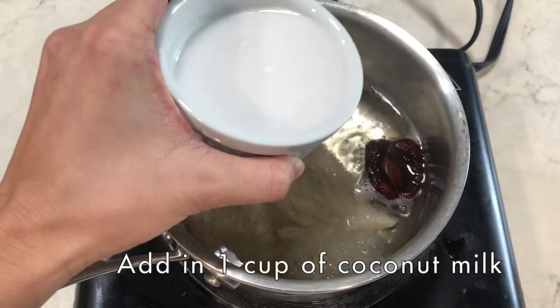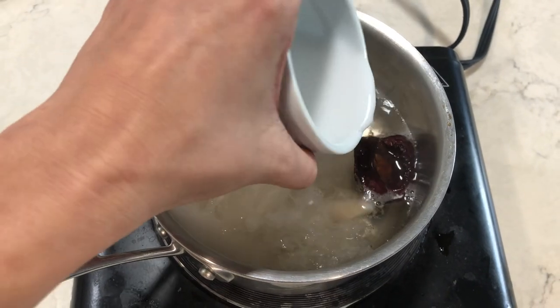During the last 10 minutes of cooking, add in coconut milk to finish.